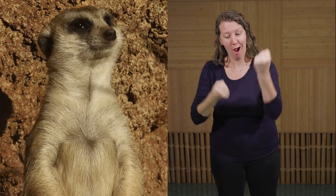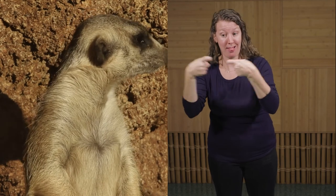Being listed as least concerned means that unlike many of their African counterparts, meerkats are not at risk of extinction anytime soon. Despite this, there are still things we can do to help meerkats stay on the least concerned list. It's as easy as reducing your energy consumption — you can carpool, bike to work, or unplug your electronics when you're not using them.